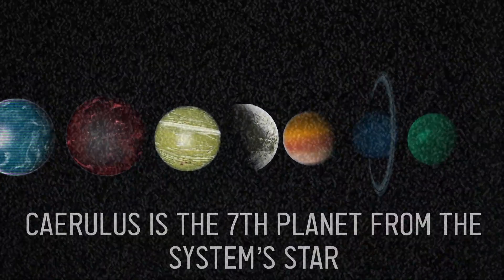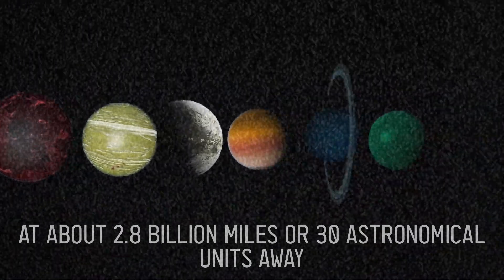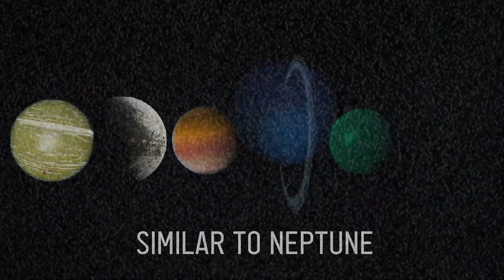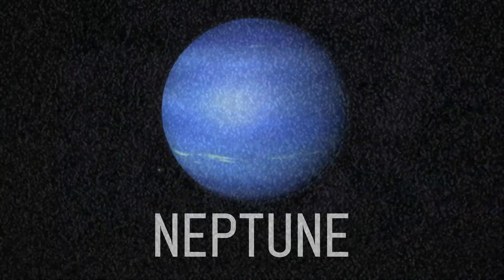Tyrol Earth is the seventh planet from the system's star, at about 2.8 billion miles or 30 astronomical units away, similar to Neptune. This results in the second longest orbit — over 150 years — also similar to Neptune.